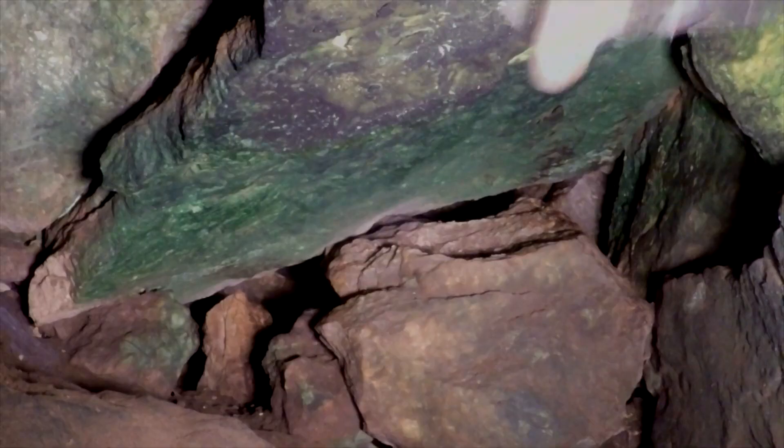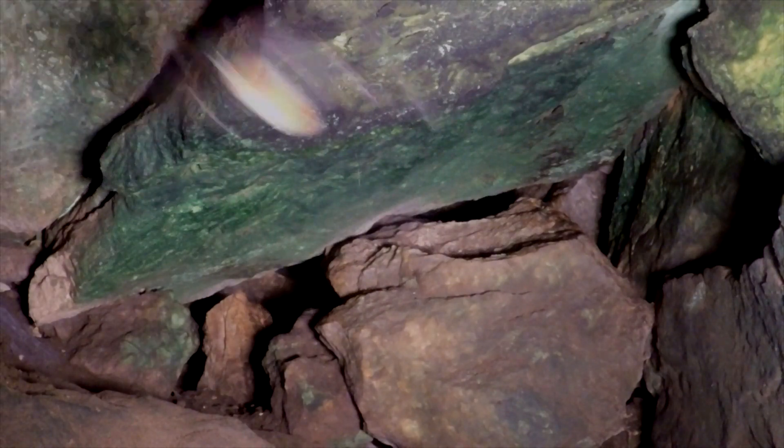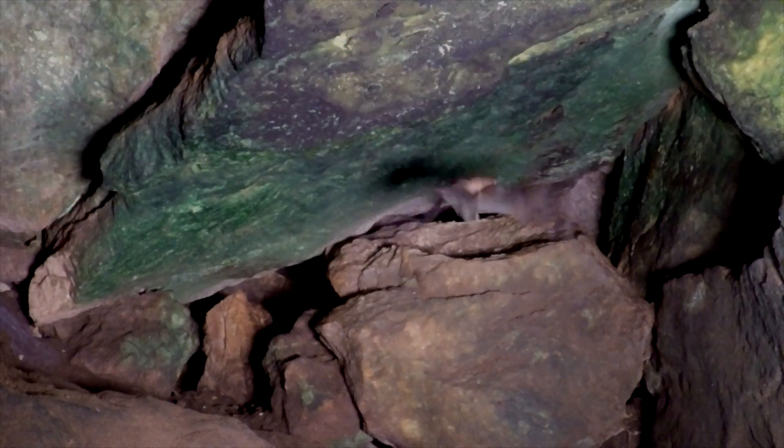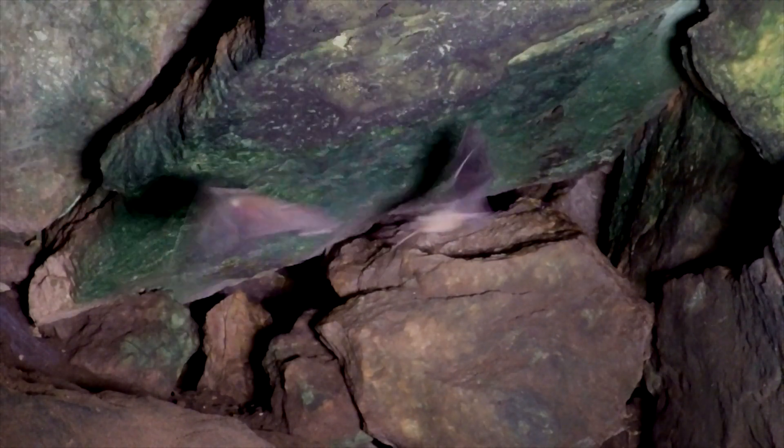They roost in moist caves, often with openings close to or at ground level. These bats normally roost in groups of 300 or so. They leave their roost about 30 minutes after sunset and fly low to the ground.